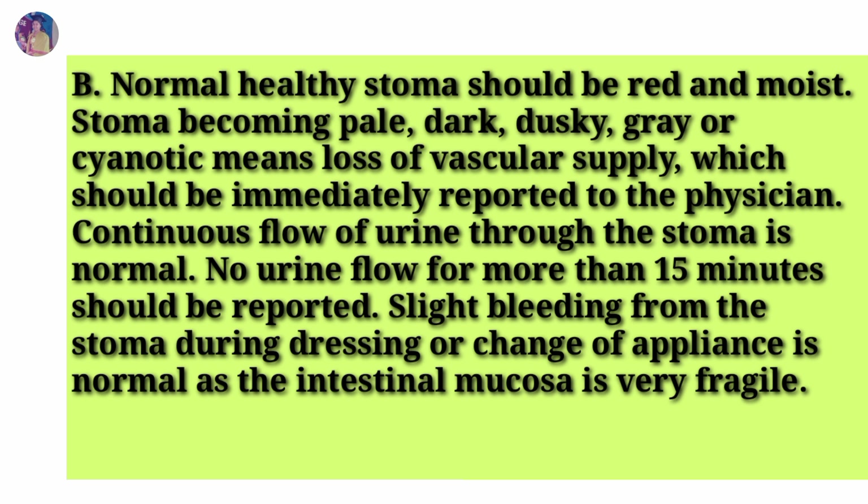Rationale: A normal healthy stoma should be red and moist. A stoma becoming pale, dark, dusky, grey, or cyanotic means loss of vascular supply, which should be immediately reported to the physician. Continuous flow of urine through the stoma is normal; no urine flow for more than 15 minutes should be reported. Slight bleeding from the stoma during dressing or change of appliance is normal, as the intestinal mucosa is very fragile.